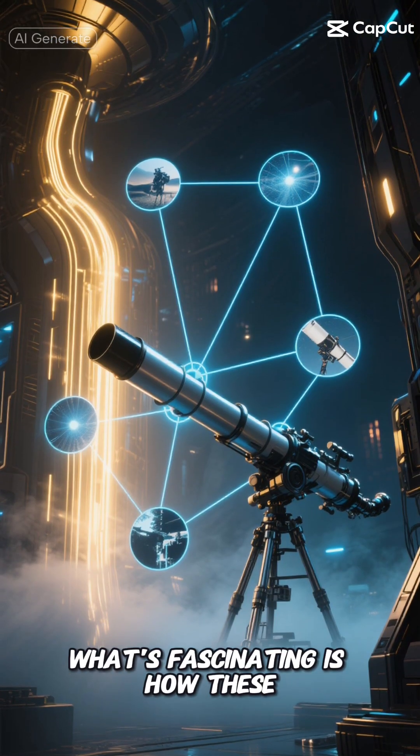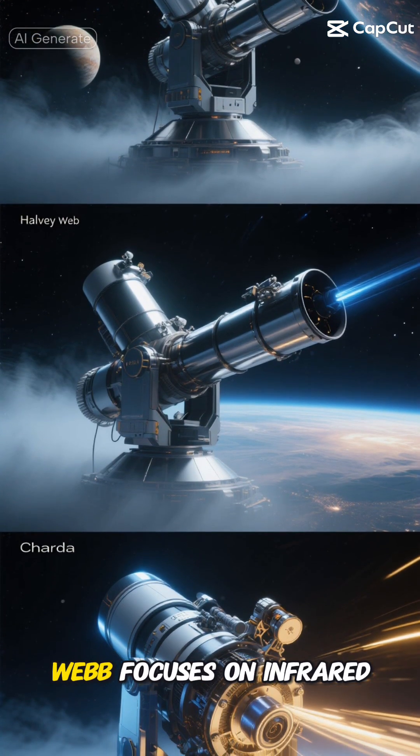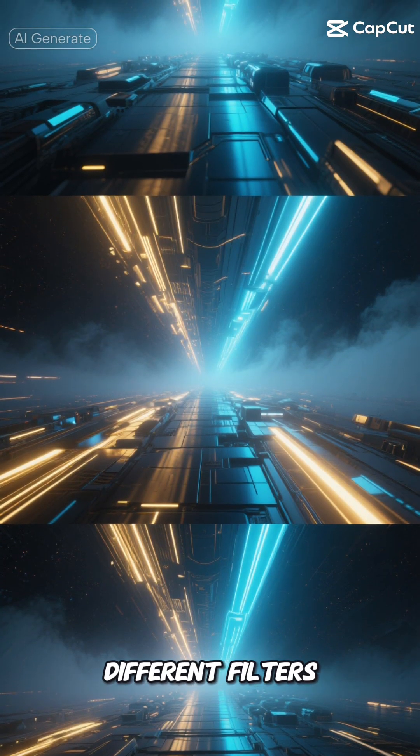What's fascinating is how these telescopes work together. While Hubble excels at visible light observations, Webb focuses on infrared and Chandra captures X-rays. It's like having different cameras with different filters — each one shows us something unique about our universe.